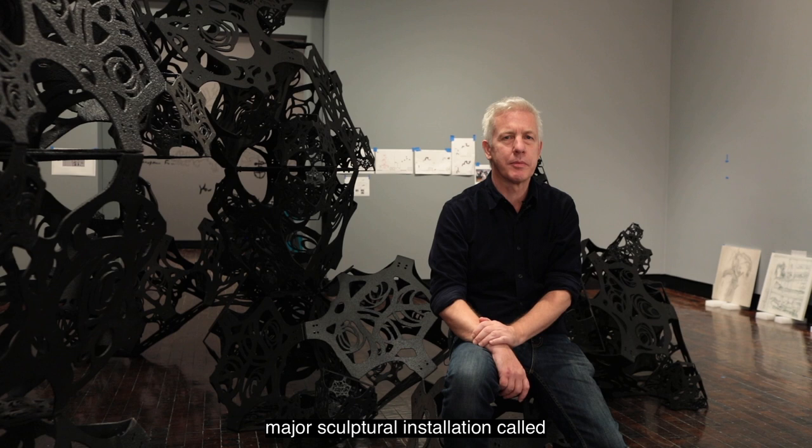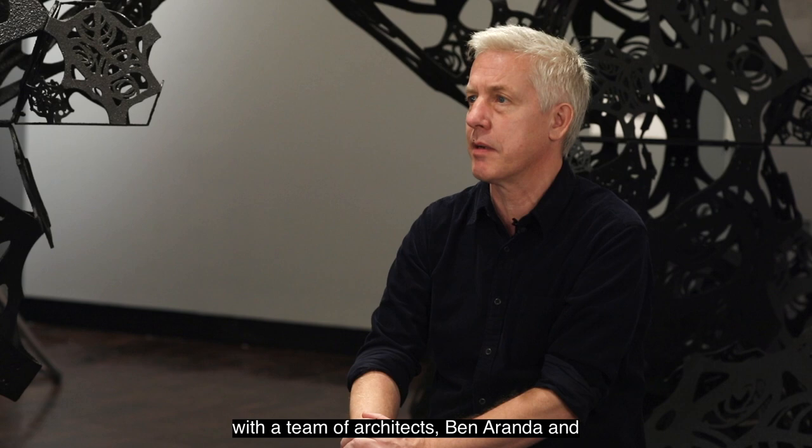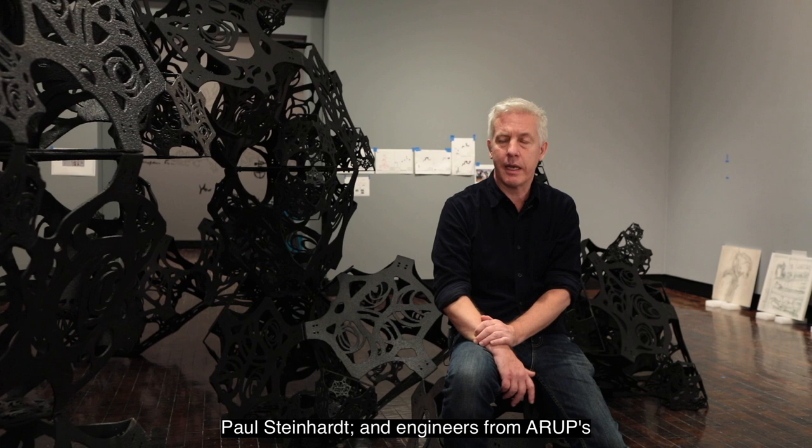In this gallery there are three works. A major sculptural installation called the Dawn Line, which is part of a larger series called the Infinite Line, where I tried to take that idea of drawing the universe and make it literal. I worked with a team of architects Ben Aranda and Chris Lash, physicists Neil Turok and Paul Steinhardt, and engineers from our advanced geometry group with Daniel Bossier.